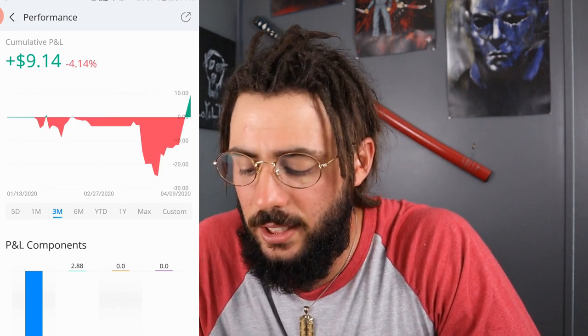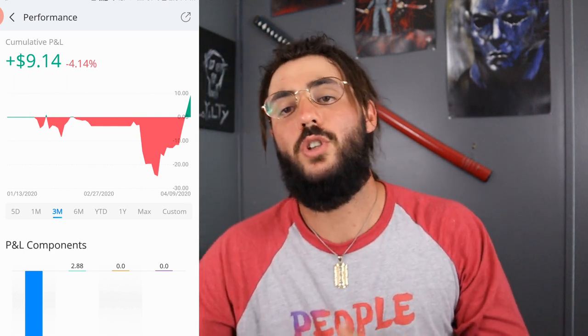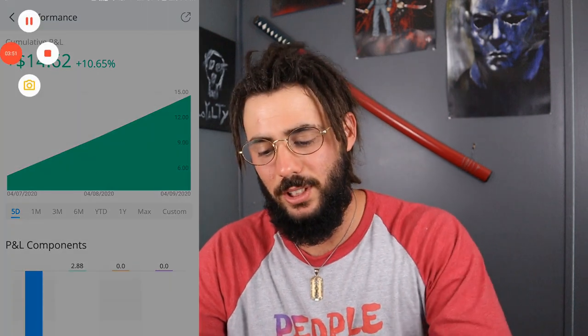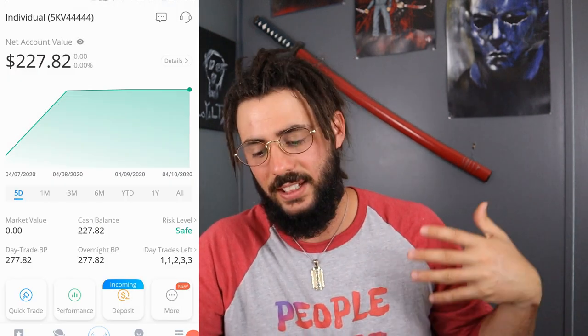I'm actually down 4% overall. Still trying to get in the hang of things, but I do believe I'll be able to get back in the grind of swing trading.